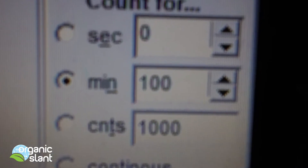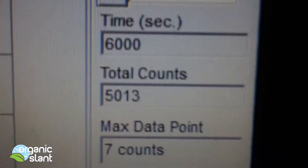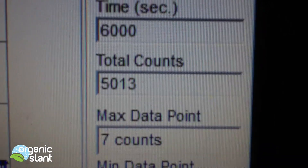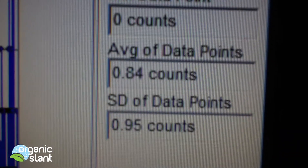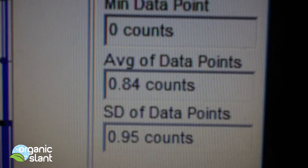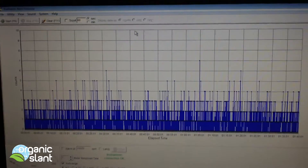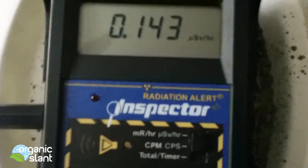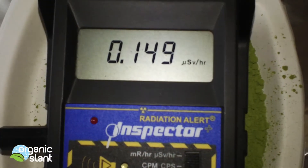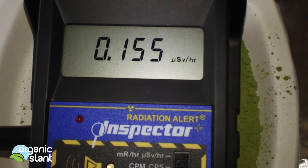This is the 100-minute test of the Yukichi, that's 6000 seconds. I'm picking up 5013 as the count, seven-count high, average data point is 0.84. This reading is just straight up above the matcha green tea.